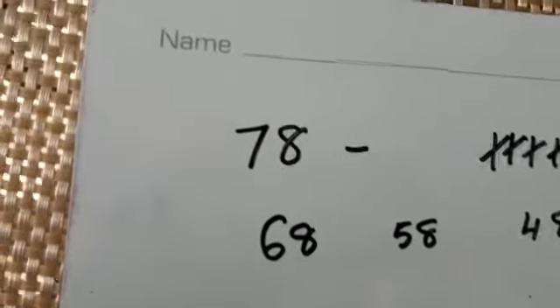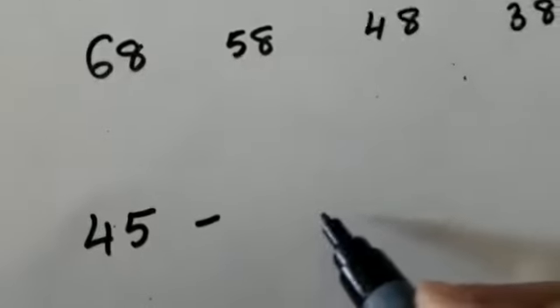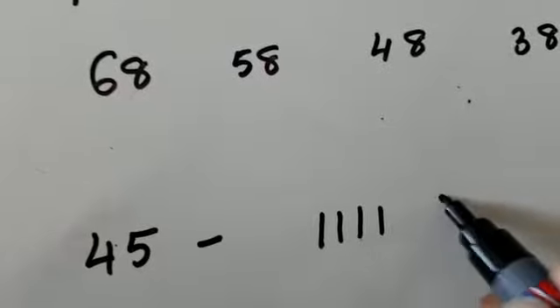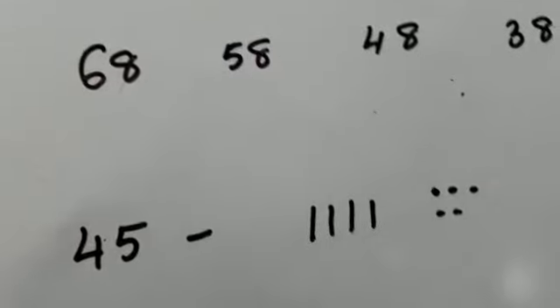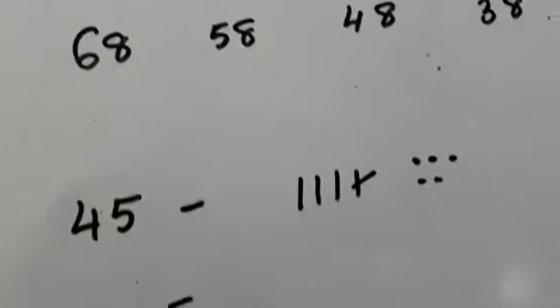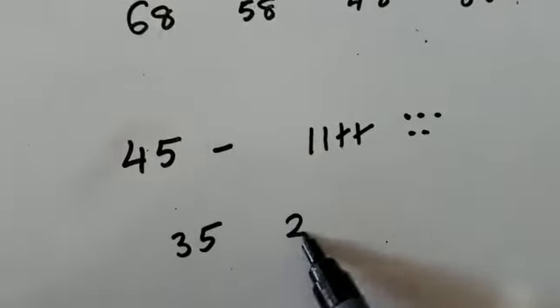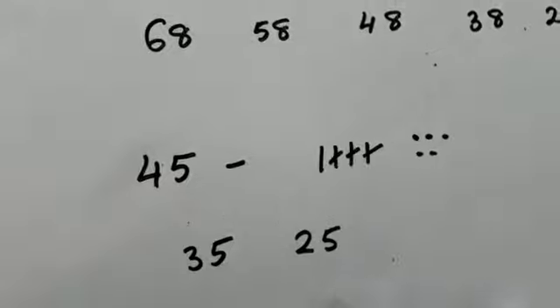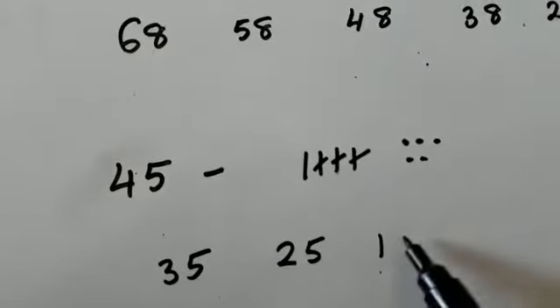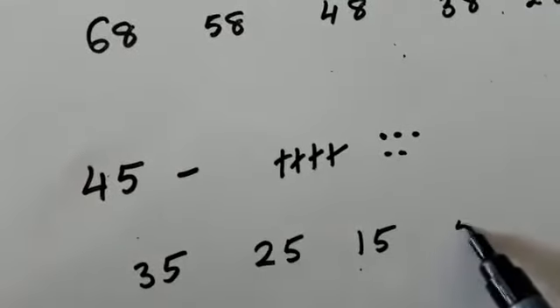Let's look at another number — 45. I've got 4 tens and 5 ones. I subtract 1 ten, so I've got 3 tens left, and my ones have not changed — they stay the same, so I've got 35. Subtract another 10: 2 tens and 5 ones. Subtract another 10: 1 ten and 5 ones. Subtract another 10: no tens left, but I've still got 5 ones.